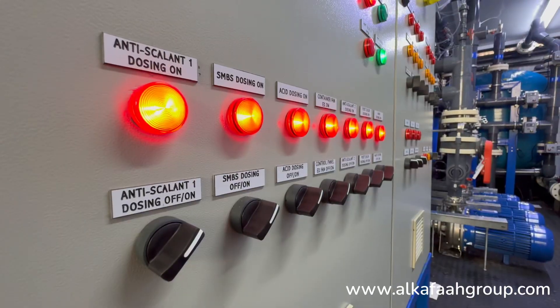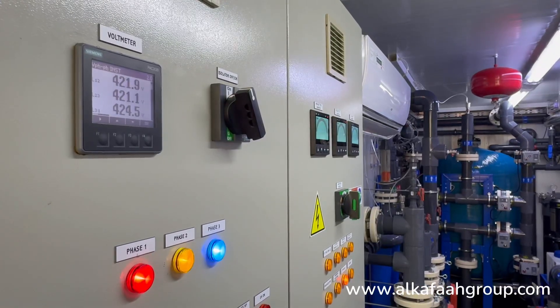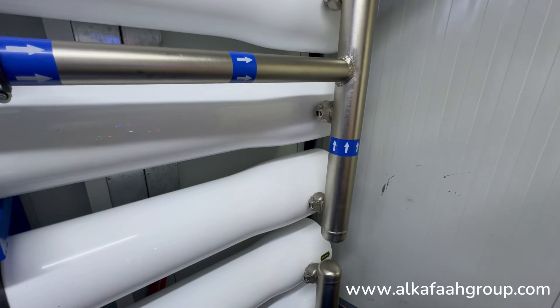All electrical components are rated IP67, and all metallic parts in contact with water are in stainless steel.